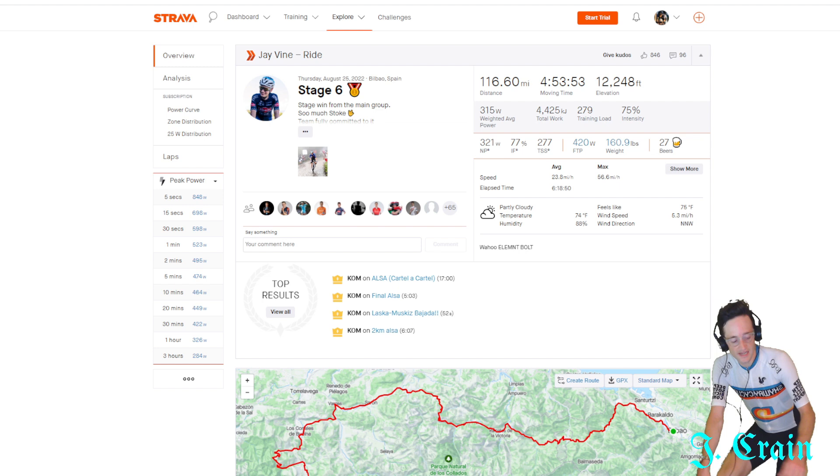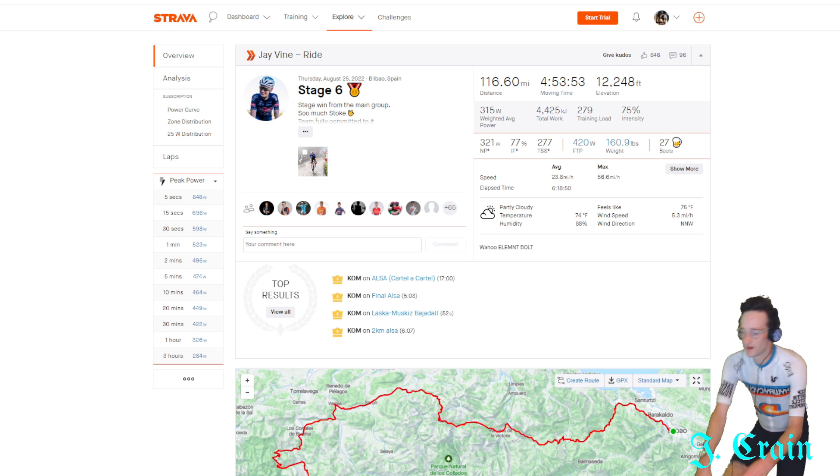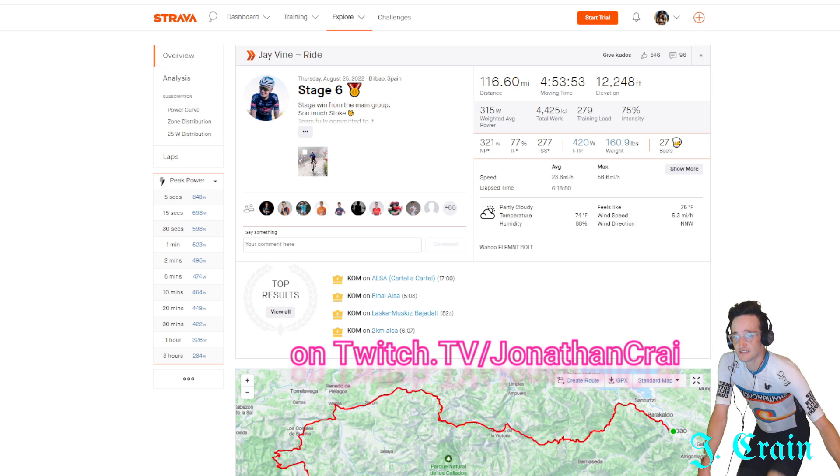Today's stage was a mountaintop finish, and I immediately thought this will be cool to look at for two reasons. One is that Jay Vine posts all of his data all the time, so all of his power numbers are here. And Jay has a Zwift history, so we can go check out his Zwift power too — see what he was doing in Zwift races back in 2020 when he really got into that.